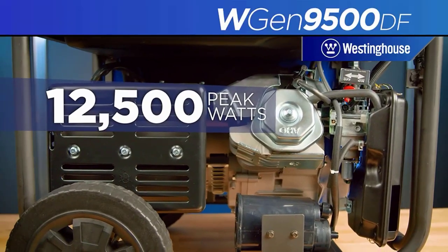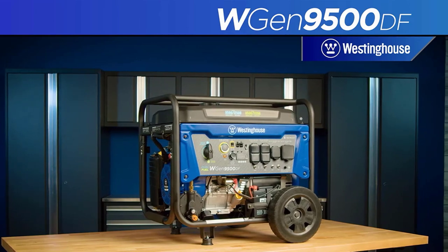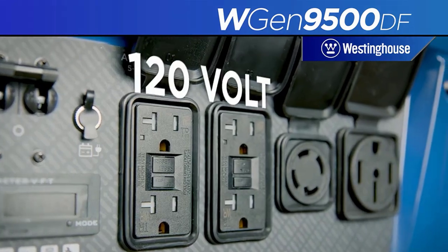Looking for the best generator for your food truck? Look no further. In this video, we'll be counting down the top 5 best generators for food trucks that will keep your business running smoothly no matter where you are.